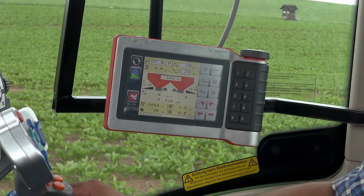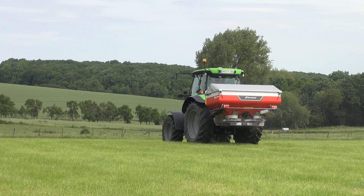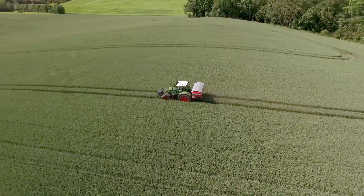Precision farming is not only about electronics — it's about the accurate setup of the spreader. This includes optimizing the inputs and ensuring that the nutrients are delivered equally across the land, optimizing yields and protecting the soil.